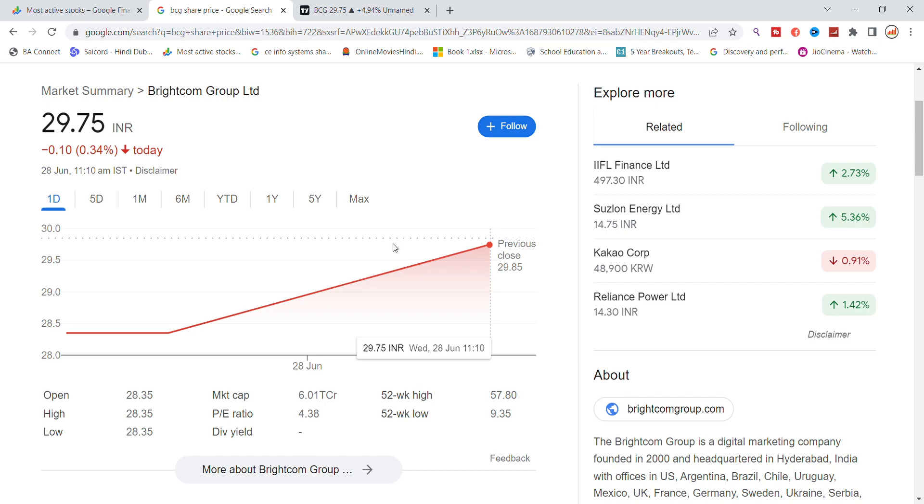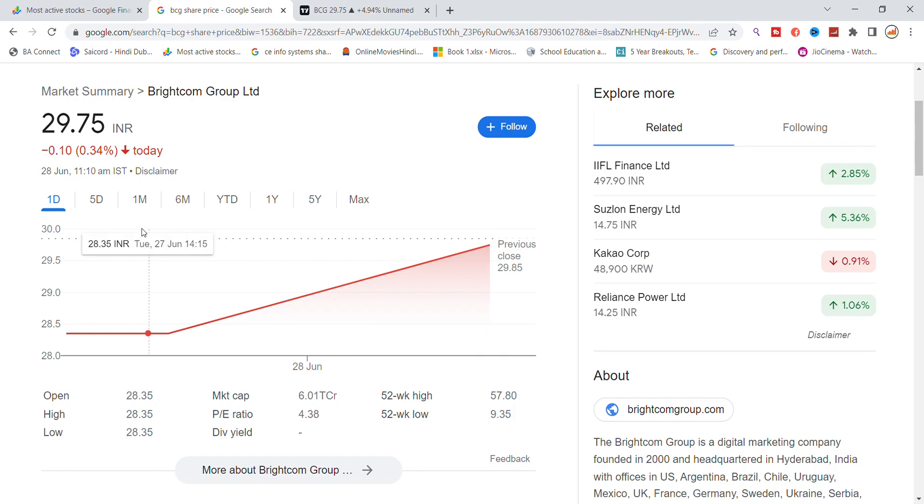Hello, today we are going to talk about Brightcom Group Limited stock and let us see the latest update here. If you talk about Brightcom stock, the stock is closing today. I got to see a little bit in Brightcom because it looks low circuit for the stock. But as it was open to low circuit, you got to see a little momentum.